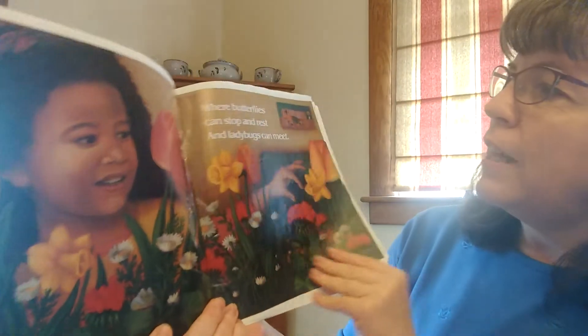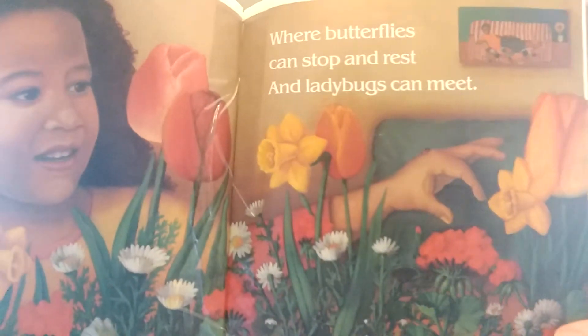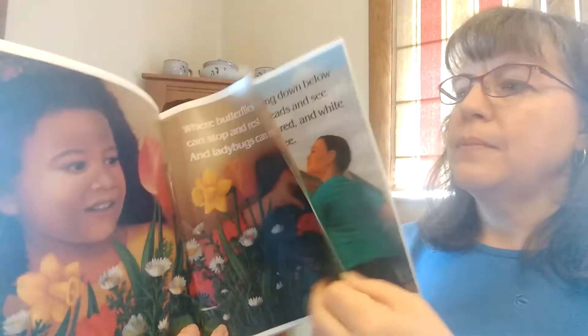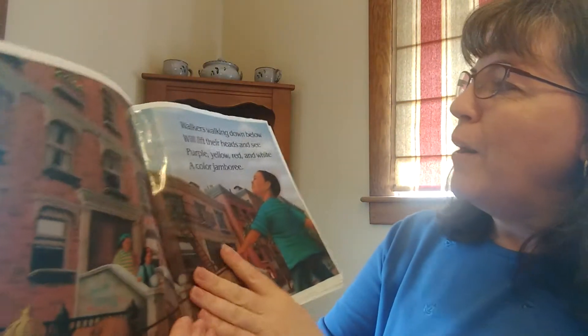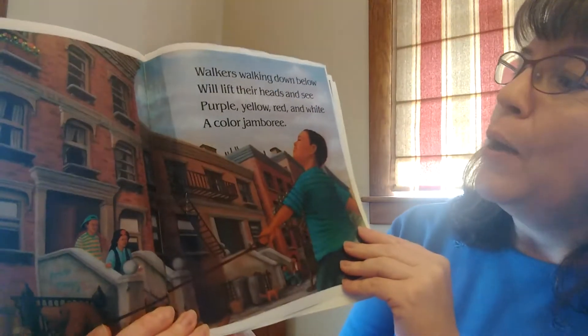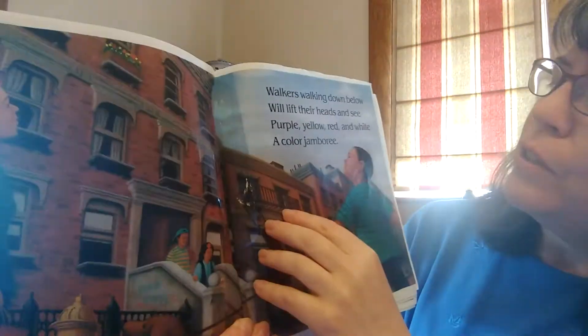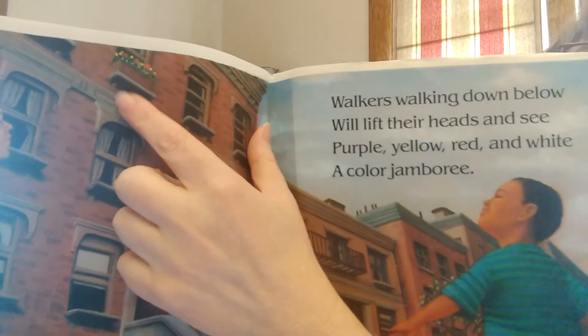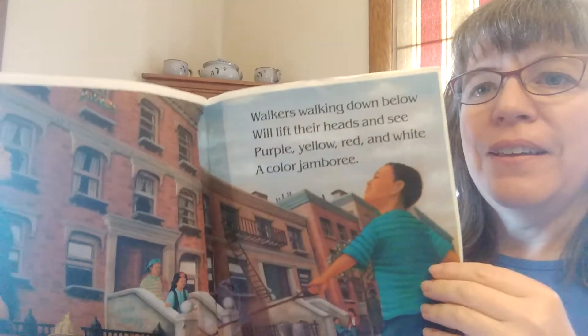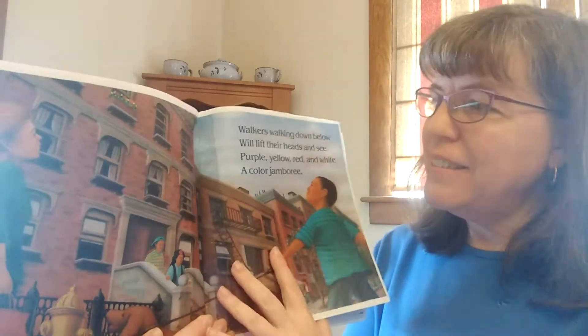I don't think they have a backyard, so they've had to put their garden outside of their window, where butterflies can stop and rest and ladybugs can meet. Walkers walking down below will lift their heads and see purple, yellow, red, and white — a colorful jamboree right up there. How pretty would it be to be walking down the street and see that?